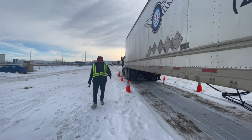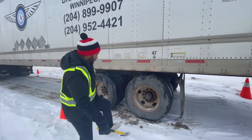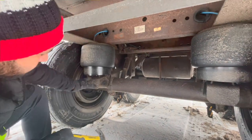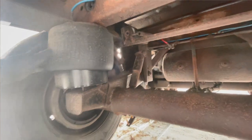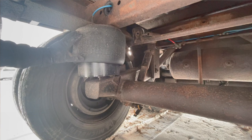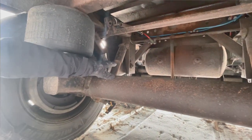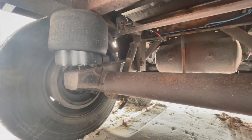Now inspecting the trailer suspension: leaf spring arm is tight and secure, no bend, no cracks. Airbag is properly secured, properly inflated, no cut, no leaks, not damaged. Shocker is properly mounted, tight and secure, no leakage. There is no audible air leak in the system.